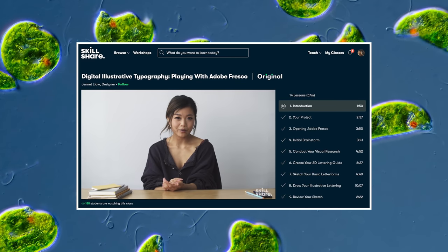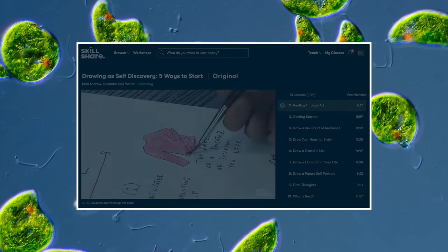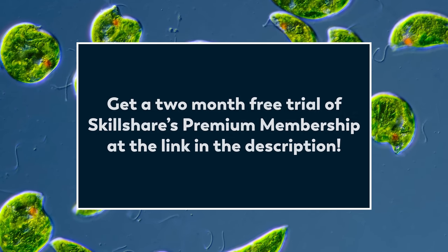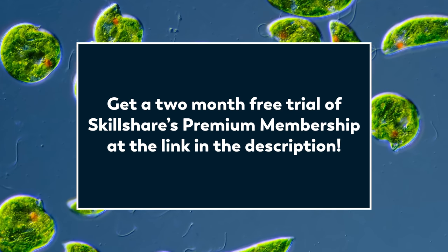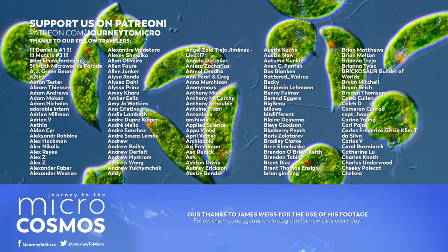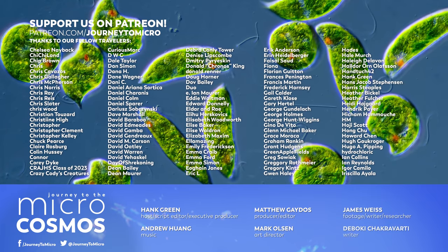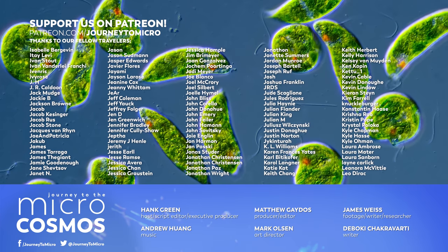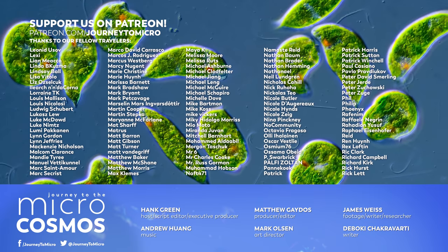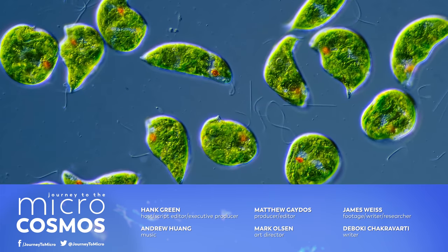A premium membership will give you unlimited access, so you can join classes and communities that are right for you. An annual subscription to Skillshare is less than $10 a month, and if you're one of the first thousand people to click the link in the description, you can get a two-month free trial of Skillshare's premium membership. And thank you, of course, also to all of the people whose names are on the screen right now — these are the people who make this channel possible, so if you like it, you have them to thank. If you want to see more from our Master of Microscopes, James Weiss, check out Jam and Germs on Instagram. And if you want to see more from us, there's always a subscribe button somewhere nearby.